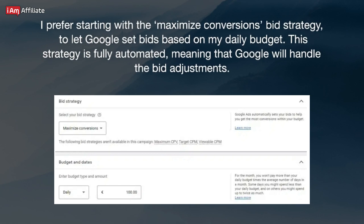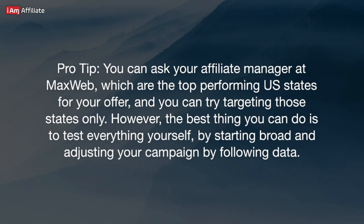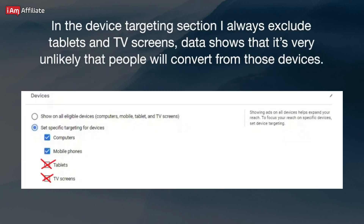I prefer starting with the Maximize Conversions bid strategy to let Google set bids based on my daily budget. This strategy is fully automated, meaning Google will handle the bid adjustments. For targeting, first select the geo — which is the United States in our case. Pro tip: you can ask your affiliate manager at MaxWeb which are the top-performing U.S. states for your offer and try targeting those states only. However, the best thing you can do is to start broad and adjust by following data. In the Device Targeting section, I always exclude tablets and TV screens, as data shows it's very unlikely that people will convert from those devices.